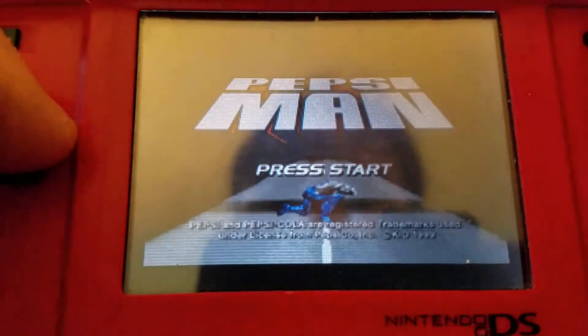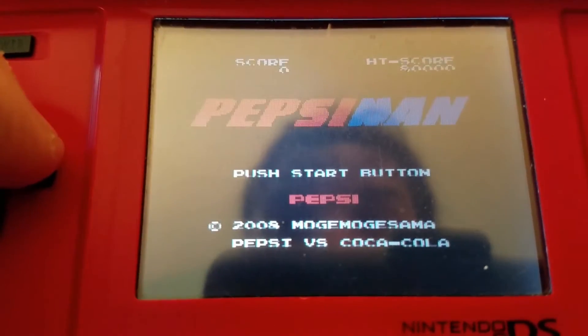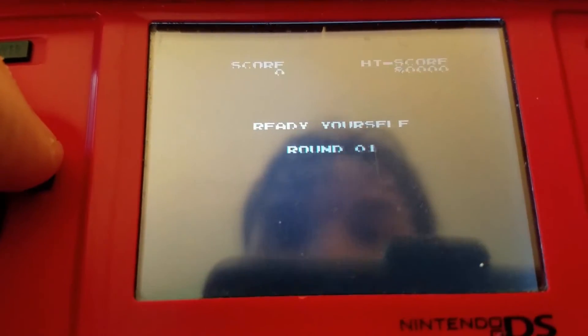It's Pepsi Man. What the hell? What? Oh — it's just this piece of shit.